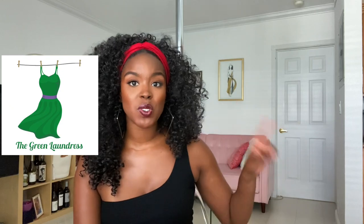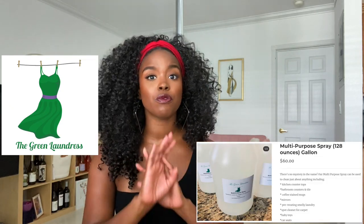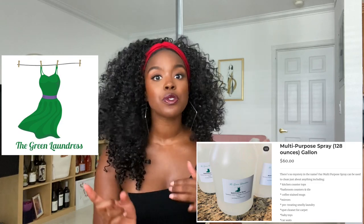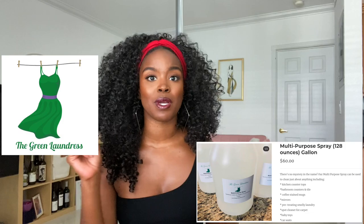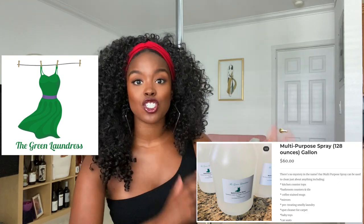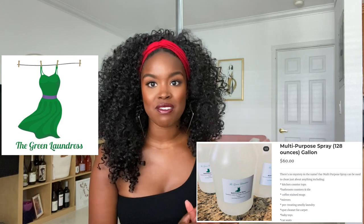Moving on to brand number two: the Green Laundress. This was created by a mom who had a child with really sensitive skin, so they wanted to create a brand that was gentle on her child's skin. It's all-natural ingredients. The item I thought was really cool is a multi-purpose spray that comes in 128 ounces. If you're a bulk cleaner like me and use one cleaner for many things — countertops, windows, mirrors — this giant gallon jug of multi-purpose disinfectant is for you.